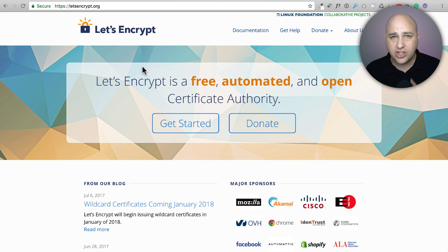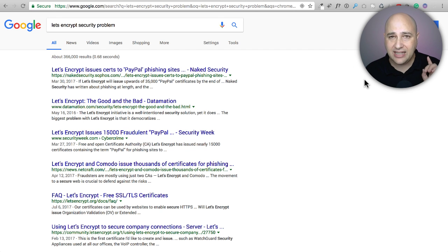Two of these web hosting companies are getting their free SSL certificates from a service called Let's Encrypt. A web hosting company has to have specific integration with Let's Encrypt in order for it to work. Let's Encrypt is probably the leader in free SSL certificates; however, not everything is perfect — if you search for 'Let's Encrypt security problem' you'll see there have been some issues.